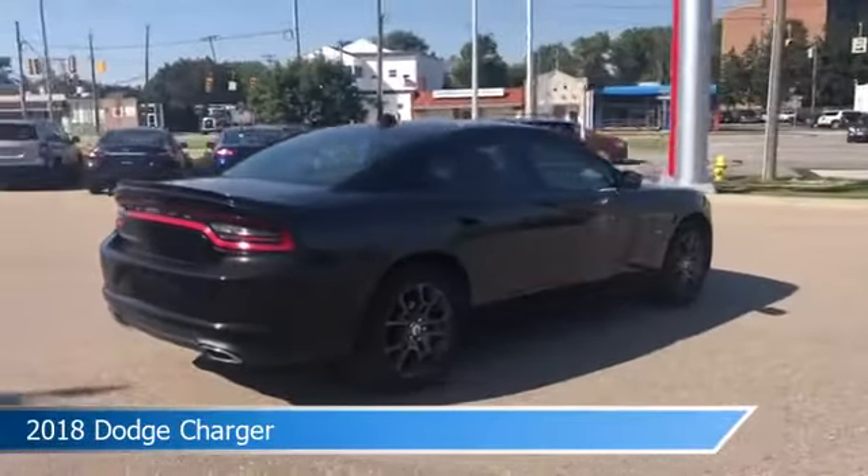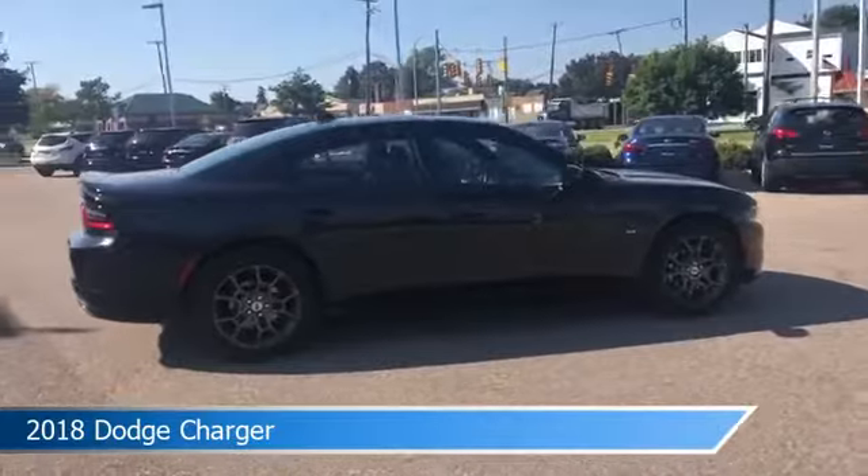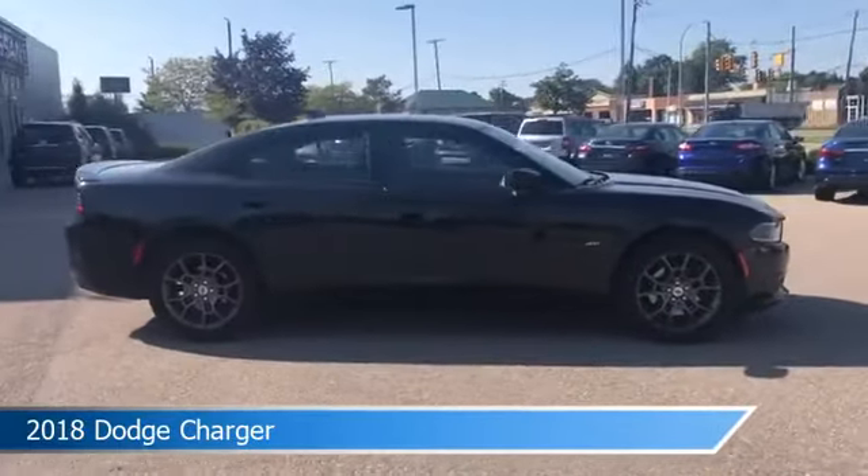HD radio, anti-lock brakes, audio controls on the steering wheel, and more. Come in and check it out today.